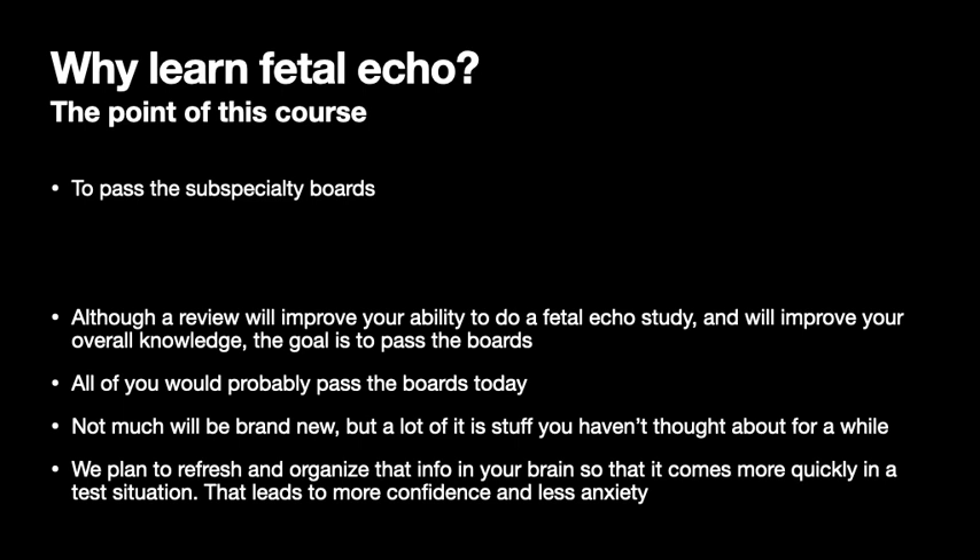Let's start with lecture number one: General Aspects. This review course is basically going to cover the book A Practical Guide to Fetal Echocardiography by Alfred Abu Hamid. We're going to start today with lecture one, which will include chapters one through four: the Epidemiology chapter, Genetics, Embryology, and Anatomy. Epidemiology basically talks about statistics about congenital heart disease, the causes, the associations, and so forth.